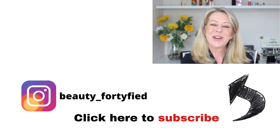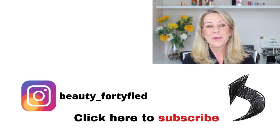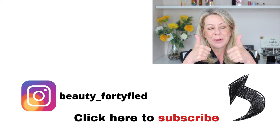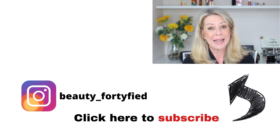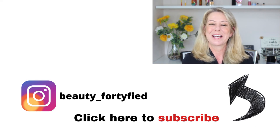Let me know if you've used any of these products — I'd love to hear your feedback, please leave a comment below. If you enjoyed this video please give it a thumbs up. I'll leave you with a link to my Clarins playlist, and I will see you next time. Ciao ciao!